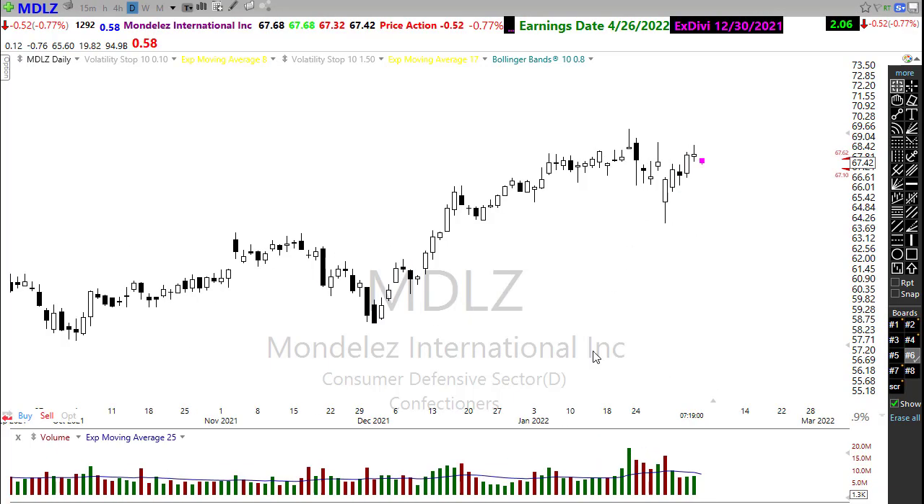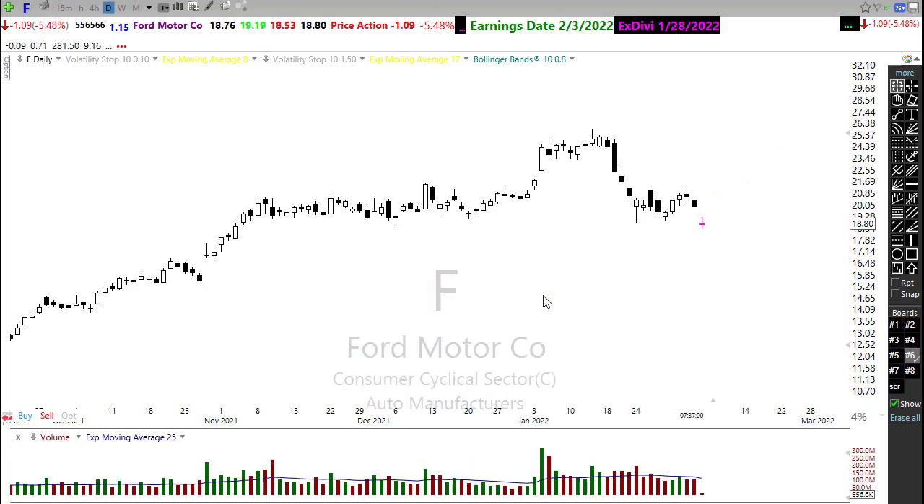Mondelez surged back, but we broke some support in that chart, so it's not bullish to me. I don't try to pick bottoms — I want to see a stock recover support, prove it can hold, and then show me bullishness with a resumption of uptrend. Keep a close eye on Mondelez as it may be coming around. Ford looks like a confirmed short this morning — gapping lower on earnings, below a very significant price support level, and working into a downtrend. Ford might be a pretty good short today.